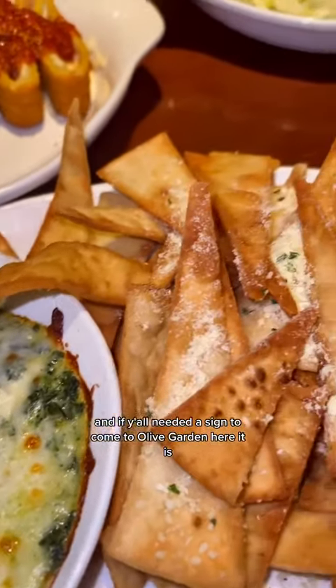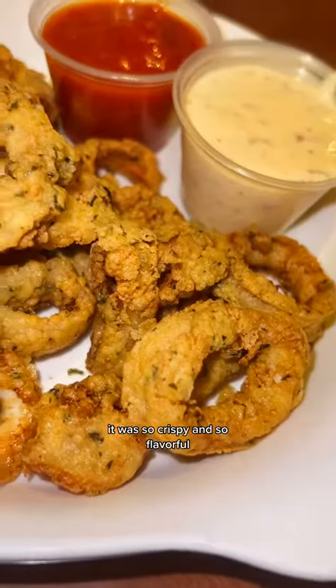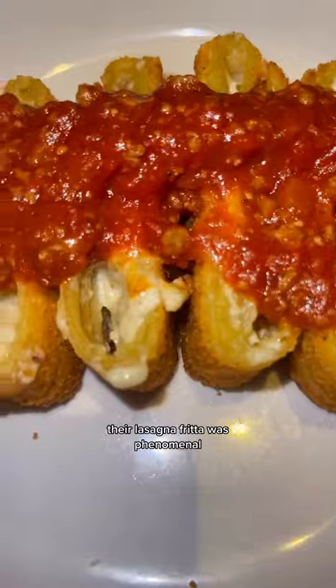If y'all needed a sign to come to Olive Garden, here it is. I ordered three appetizers. The fried calamari was so crispy and so flavorful, and this spicy ranch took it to the next level. Their lasagna fritter was phenomenal — I don't think I've ever tried anything like this before.